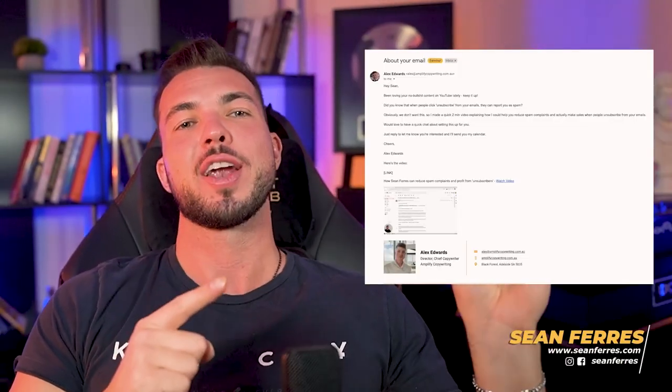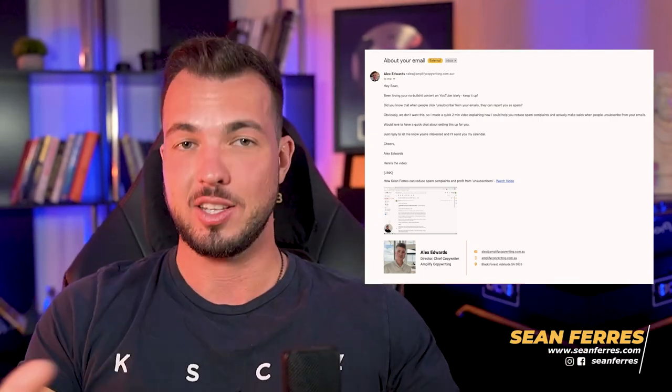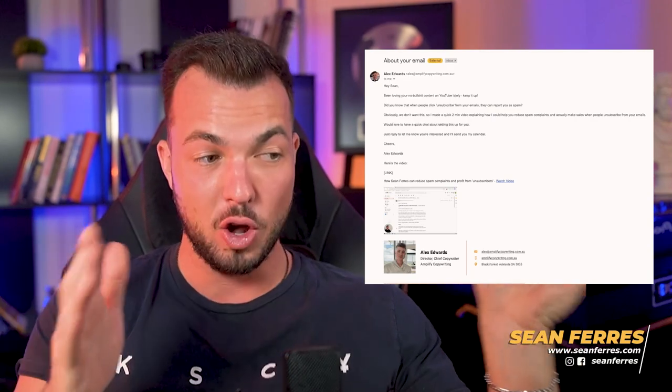In case that all went over your head and you want a concrete example, this is an email I got from a gentleman named Alex Edwards — the only person ever in history to cold email me, get me on the phone, and buy something. I'm not hard to sell to, but I am difficult to get on the phone — I hate phone calls with anyone, even my own mom. Hats off to Alex for this. Very impressive. This is the exact video he used to get me on the phone.